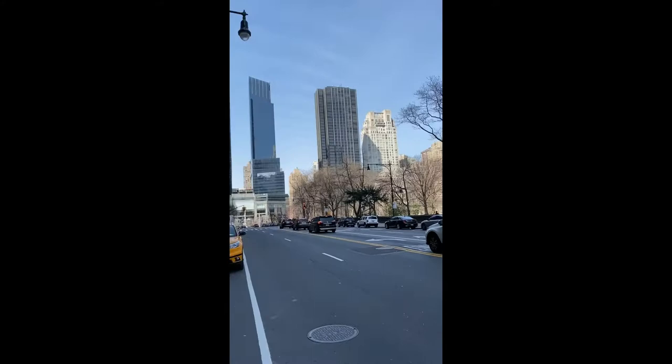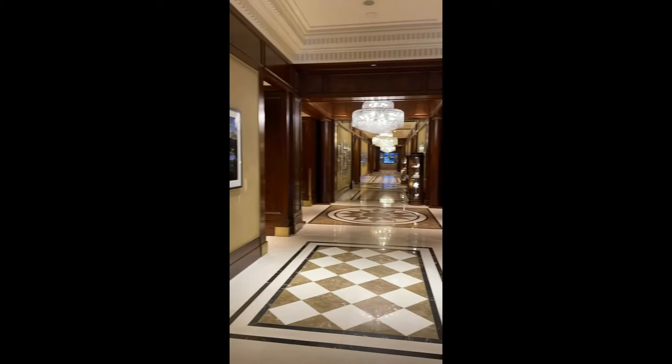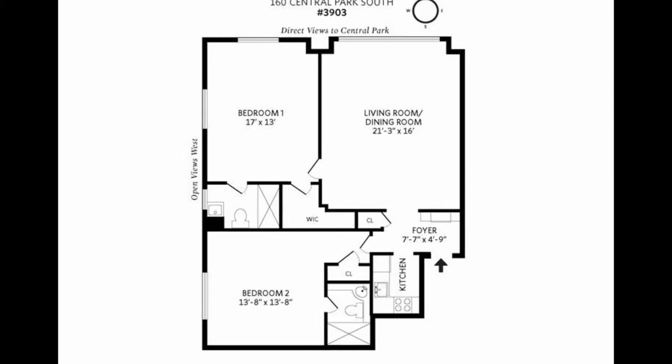Central Park. Up to the 39th floor. Beautifully redone corridors. We're at the top of the building, so not many units.